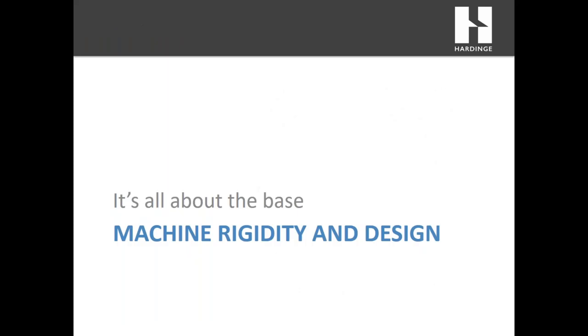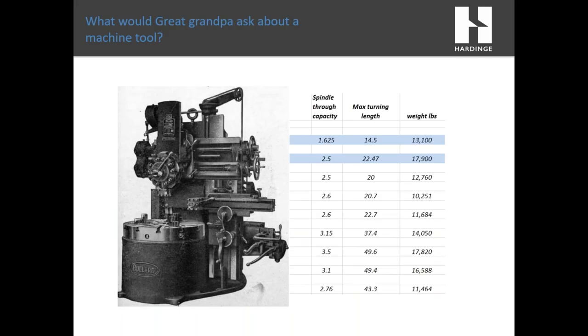Now we're going to look at some of the machine designs we've gone through over the years. It's all about the base — what made a good machine tool 100 to 150 years ago still applies today. What would your great grandfather want to know about a machine tool? Most likely he'd want to know its mass — how much does the machine weigh?